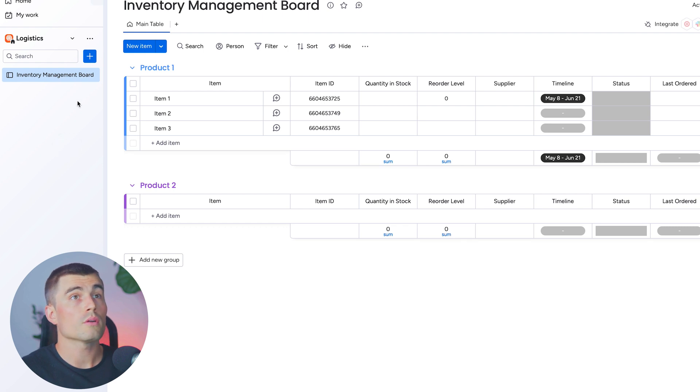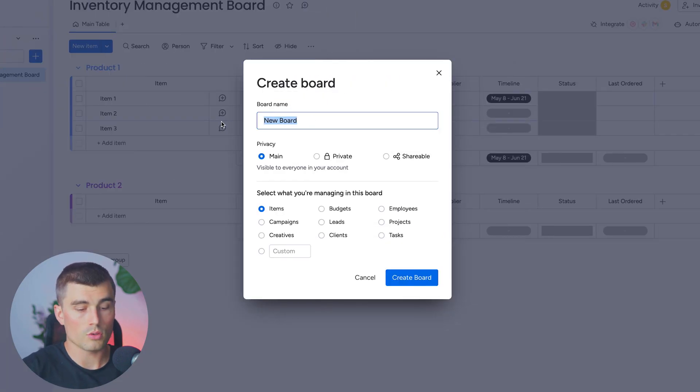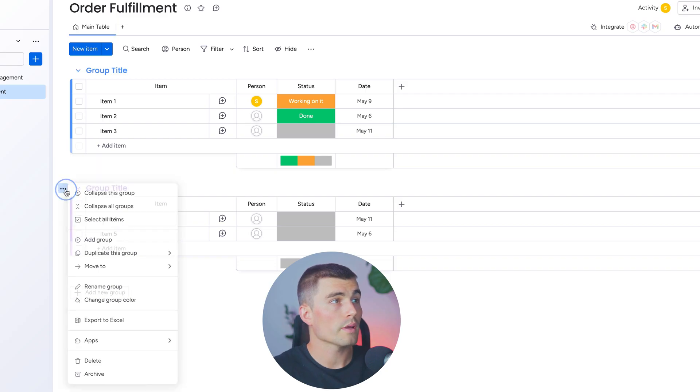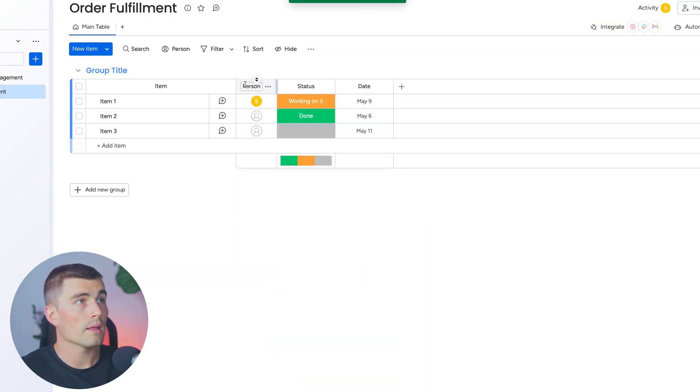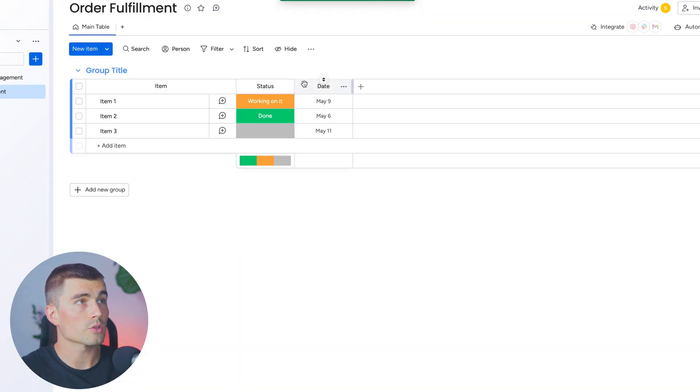Next, we're going to create a new board for order fulfillment. Let's come in here to board, click on new board, and title this 'order fulfillment.' Same as before, we'll delete this group and these columns and start completely from scratch.